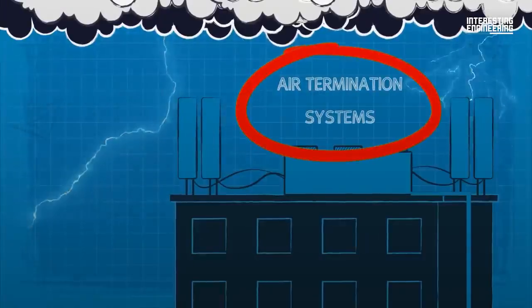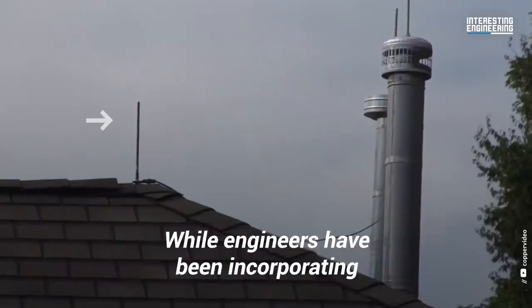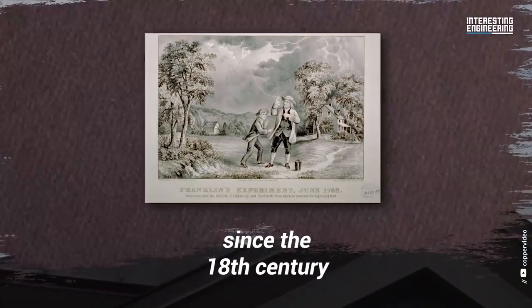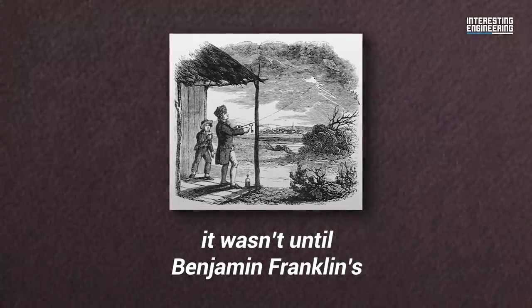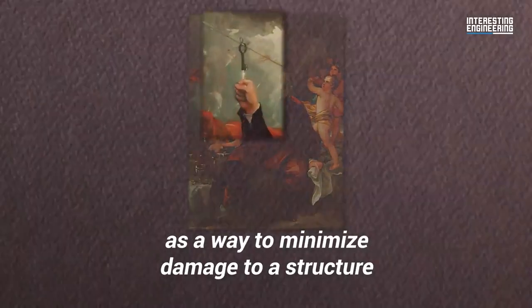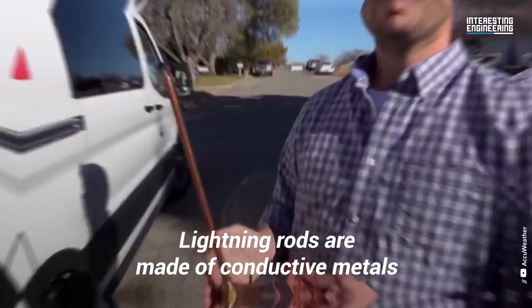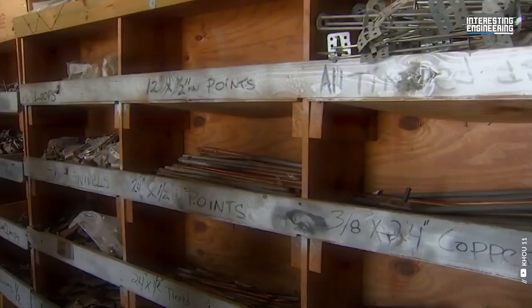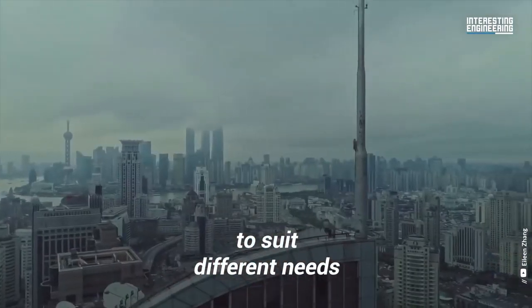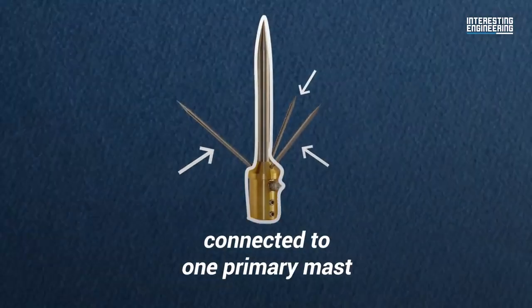Perhaps the most iconic iteration of the air termination system is the lightning rod. While engineers have been incorporating lightning rods into their building designs since the 18th century, it wasn't until Benjamin Franklin's famous kite experiment that these rods were deliberately used as a way to minimize damage to a structure. Lightning rods are made of conductive metals, such as copper or aluminum, and come in a large variety of designs to suit different needs. Some modern lightning rods feature multiple rods connected to one primary mast.